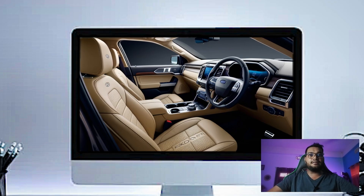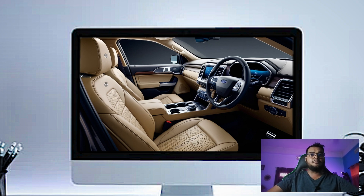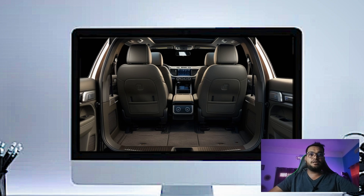It's fast, responsive, and comes with wireless Apple CarPlay and Android Auto, so you can stay connected without the clutter of cables.